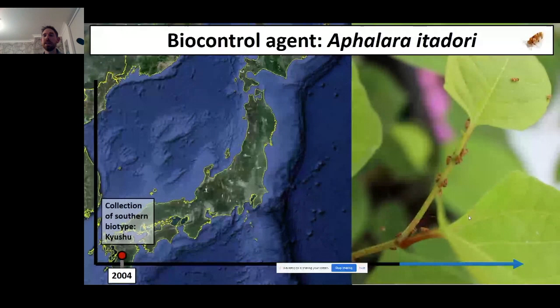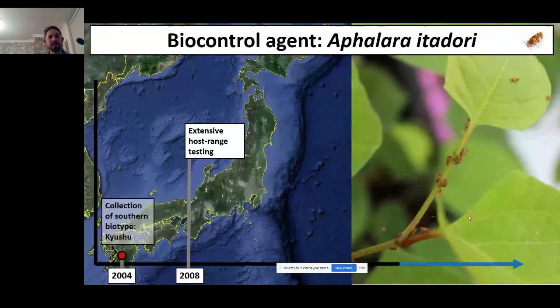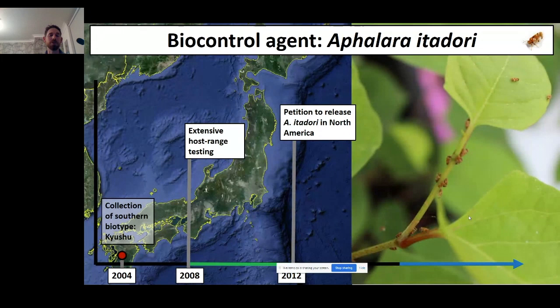The biological control program has been ongoing since the early 2000s, and since 2004 it's been focused predominantly on one insect: Aphalara itadori. Those are adult psyllids, about five millimetres long, and both the adults and nymphs are sap-feeding insects. We first collected those insects in 2004 from an area in Japan called Kyushu, and in 2008 we started extensive host range testing, bringing the insects into containment facilities in the US and Canada and exposing them to a huge range of plant species to ensure they won't feed or complete development on anything other than the target weed.